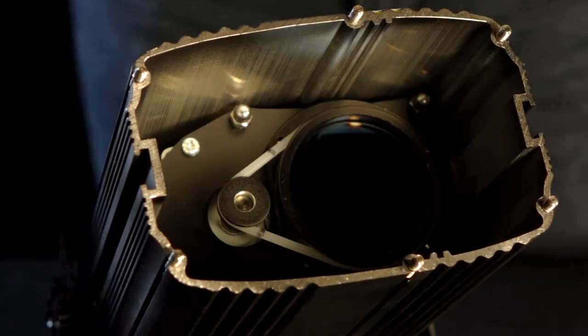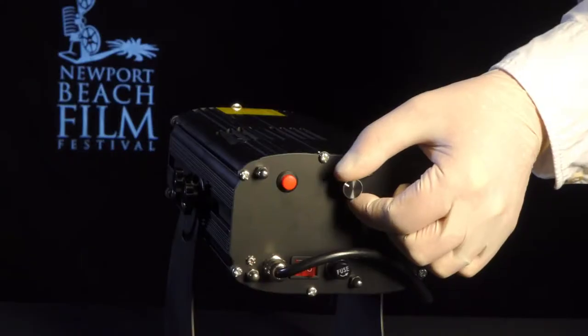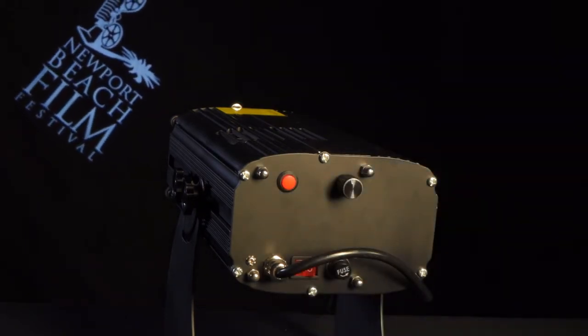Ideal for mid-sized venues and events, branding and marketing products, or for safety signage in warehouses or retail environments. Available in a 40 watt and 80 watt version, it has a simple on-off switch for rotating your gobos to attract attention.